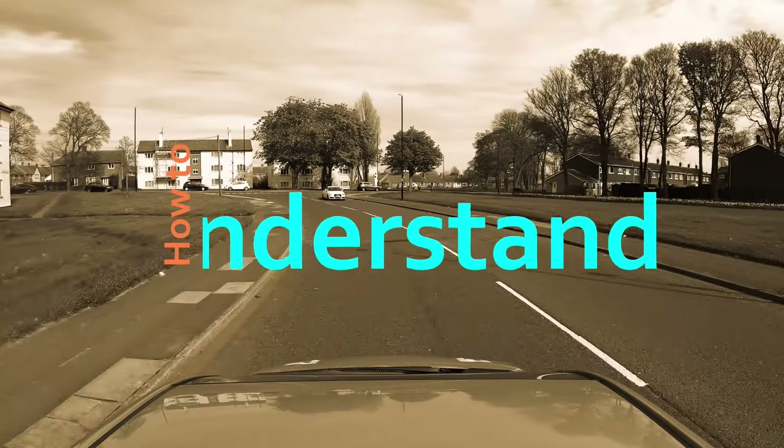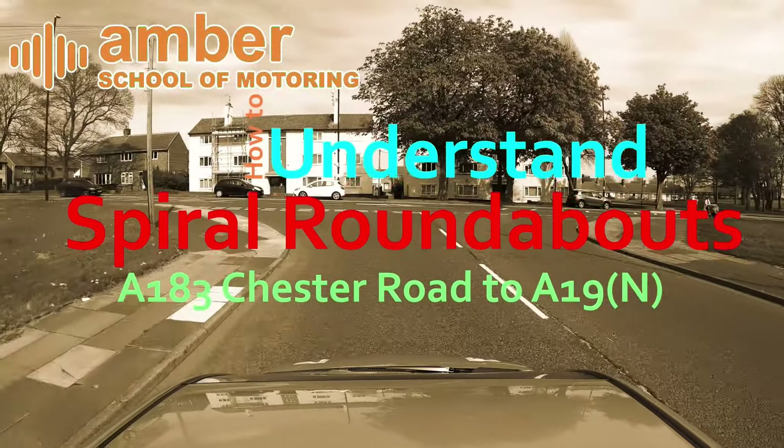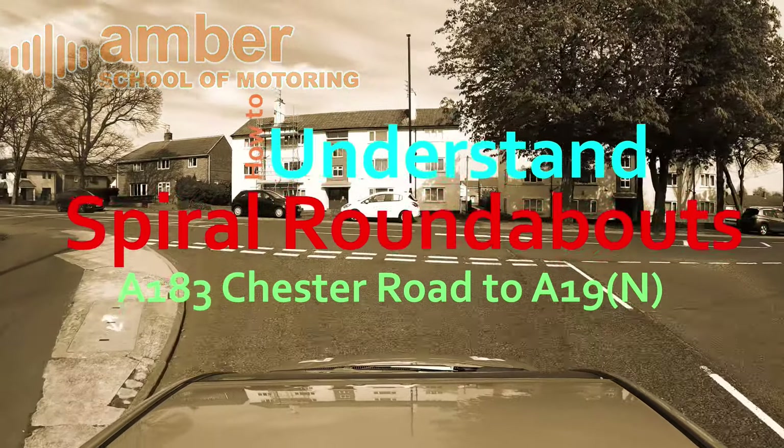Route 1: how to understand spiral roundabouts. A183 Chester Road, A19 North.